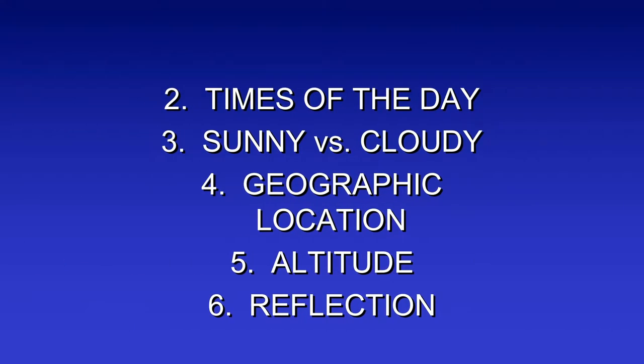Times of the day are important for UVB. Sunny versus cloudy: obviously sunny days are worse for UVB but equal for UVA. Geographic location matters — more sun in Miami and central parts of the country for UVB, while UVA is equal everywhere. Altitude: Denver is worse than the flats since you're a little closer. And reflection — if you're a skier or working around pools, you're getting a double whammy of sun damage.